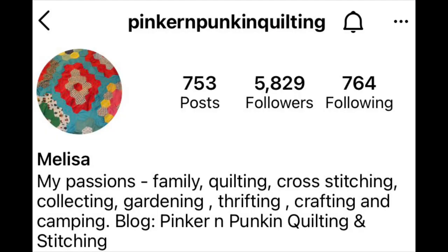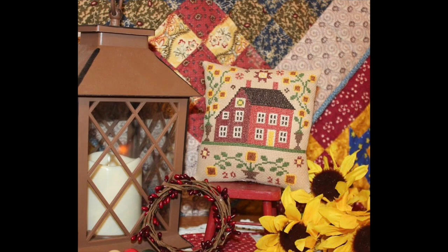Let's talk about free charts. Melissa — on Instagram as Pinker N Pumpkin Quilting and blog Pinker and Pumpkin — has a beautiful new free chart called Susan's Summer Salt Box. I'll link it below. Note: you have to log into Google to access the chart. Another free chart is Molly by Barbara Anna Designs — she's so pretty. Find the link on Barbara Anna Designs' Instagram profile.